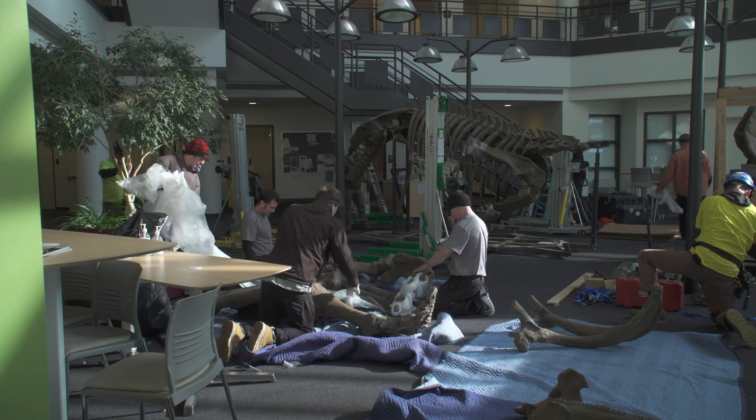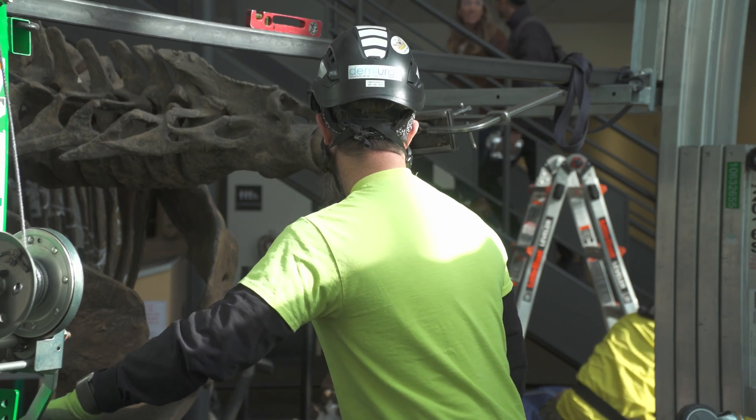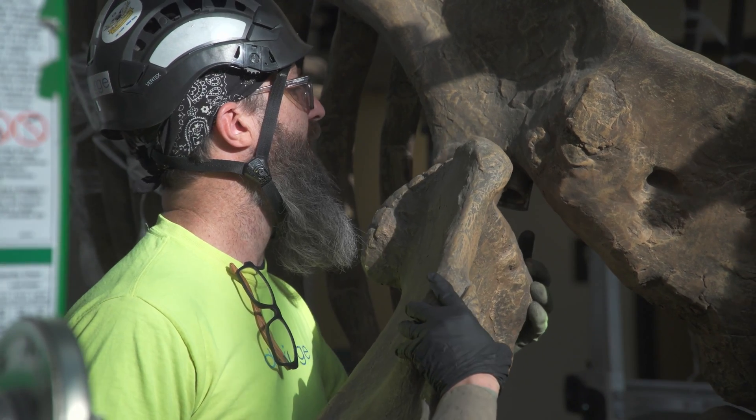Triceratops was one of the iconic dinosaurs of the late Cretaceous period. The very first Triceratops fossils, which were two horns and part of a skull, were first discovered near Denver.